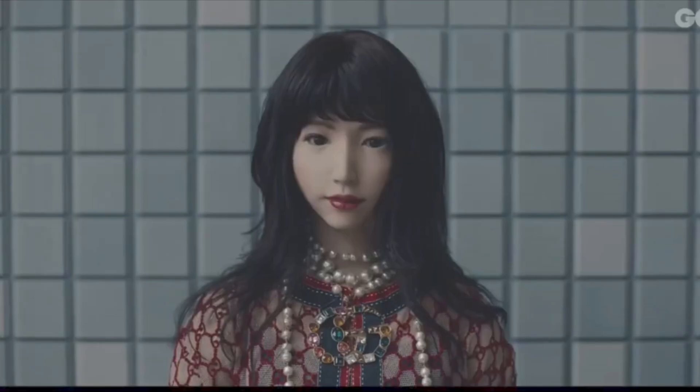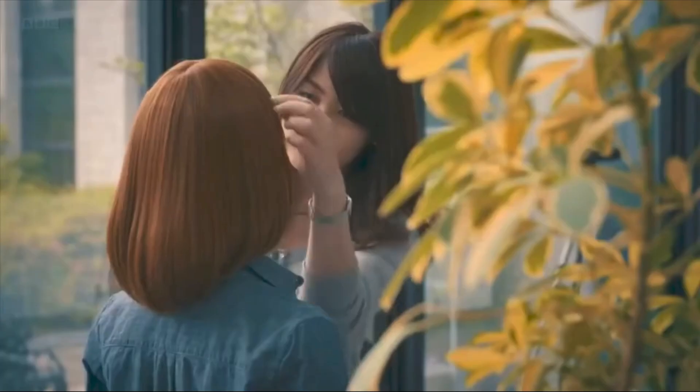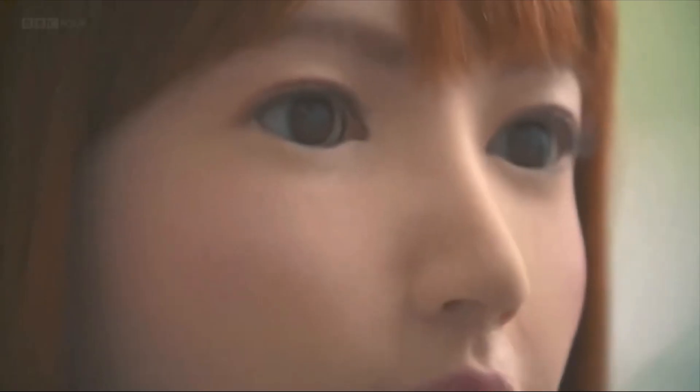Erika is the result of a collaboration between some of Japan's top universities and research institutes. She was created as part of a five-year research project in Japan to create a talking friend for the country's shrinking and aging population. What makes Erika special is that she can communicate with humans in a way that's almost indistinguishable from real people. 'My long-term memory system is still under development. At the moment, I'm able to remember people's faces and recall what we have talked about in the past.'